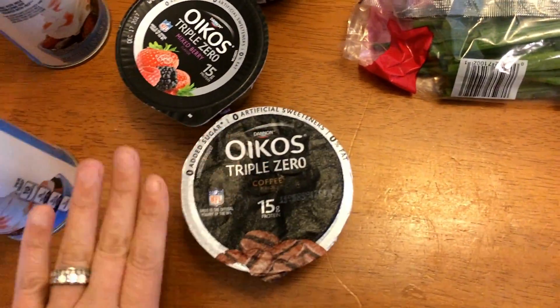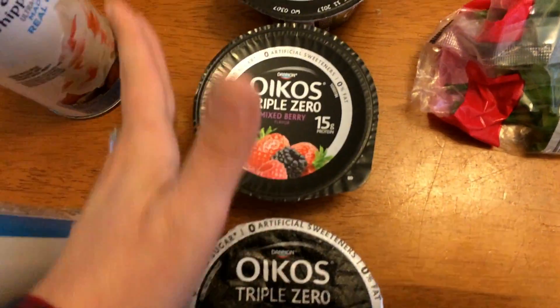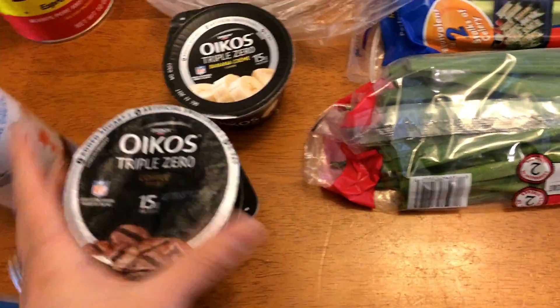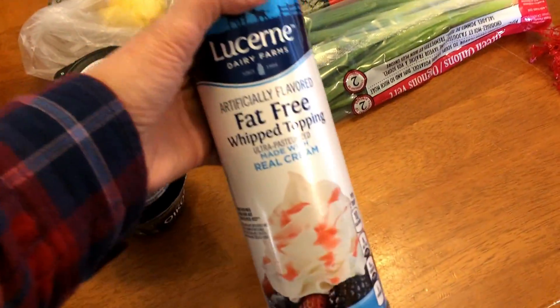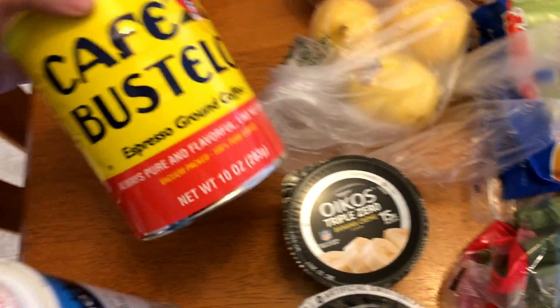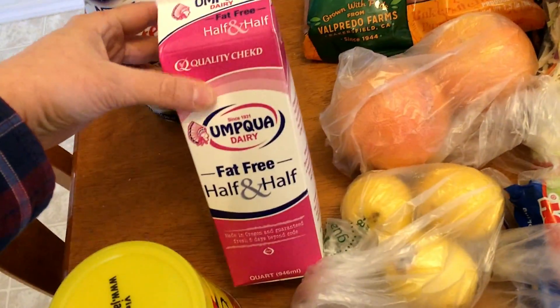The rest will be the Thanksgiving stuff, so let's get started. I have a few yogurts here — I only have to work Monday and Tuesday this week, so I just picked up a few. I have a coffee flavor, a mixed berry, and banana cream, and these are all three points.